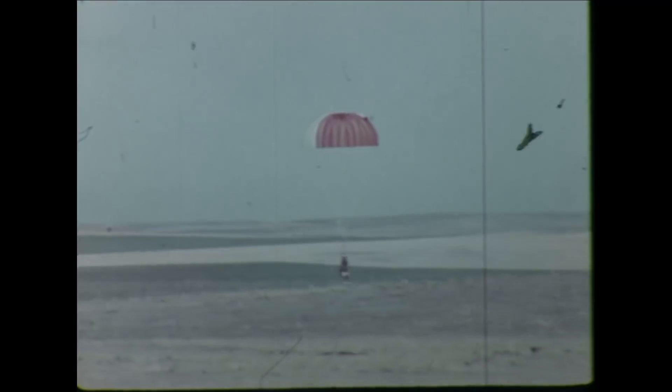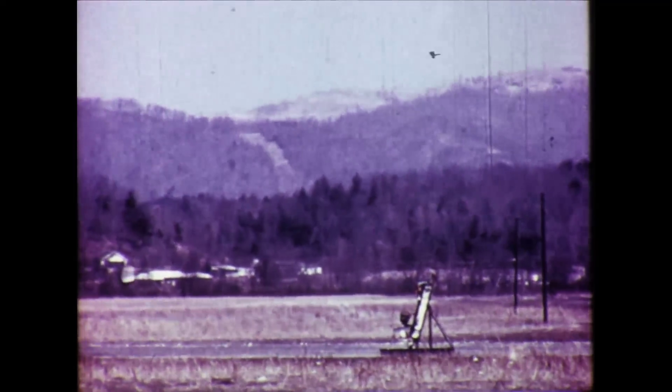Conventional ejection seats work quite acceptably at the in-flight speeds of most subsonic airplanes, but they're basically unstable at low speed due to the fact that the push from their rockets cannot be applied positively through the man's center of gravity. At zero speed, they invariably tumble, gain little altitude, and frequently wrap up in parachute lines with fatal results.